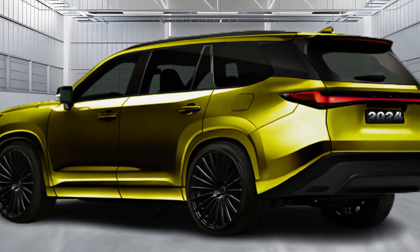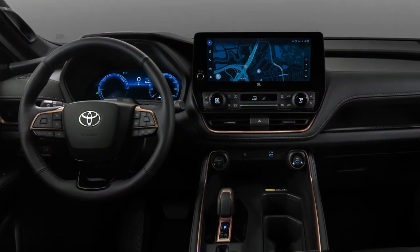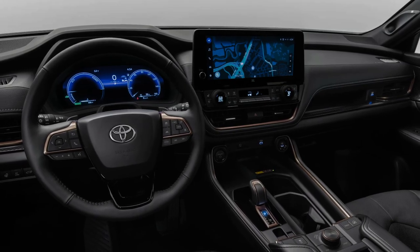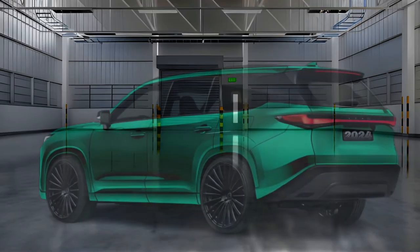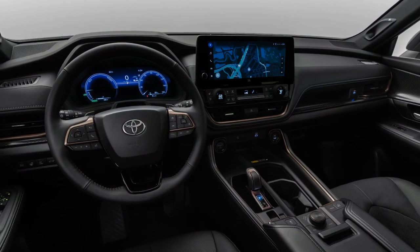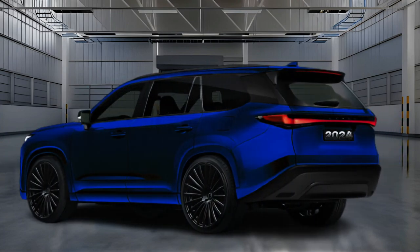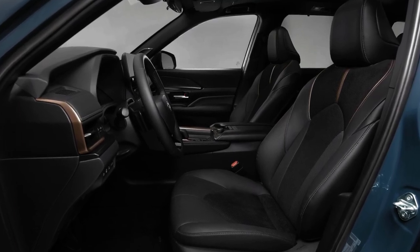We expect the Lexus TX to be more spacious than the former RX-L, which featured a third row that wasn't as large as we'd have liked. Legroom for that back seat only measured 23.5 inches, falling short of rivals like the Genesis GV80, which boasts 30.3 inches in the rear. We expect Lexus will seek to meet or beat that figure with the TX. Second-row legroom will likely also improve from the 2023 Lexus RX's 37.4 inches, and seating should accommodate up to eight passengers.